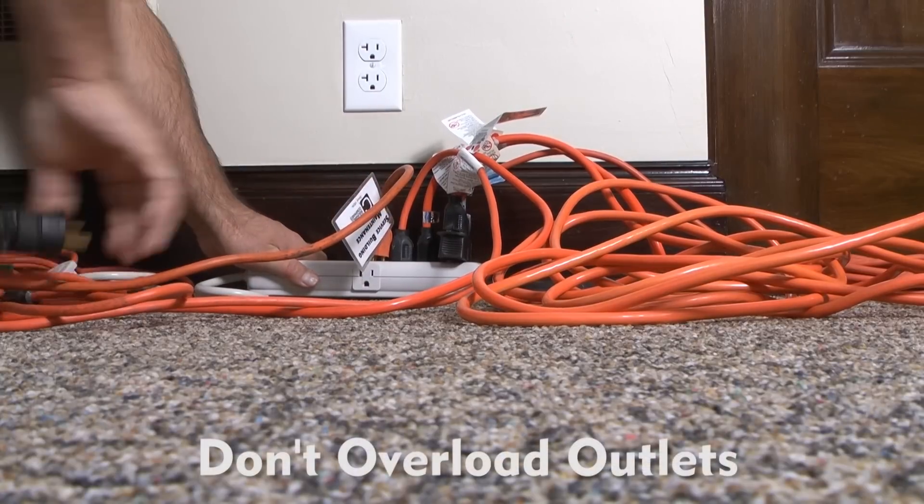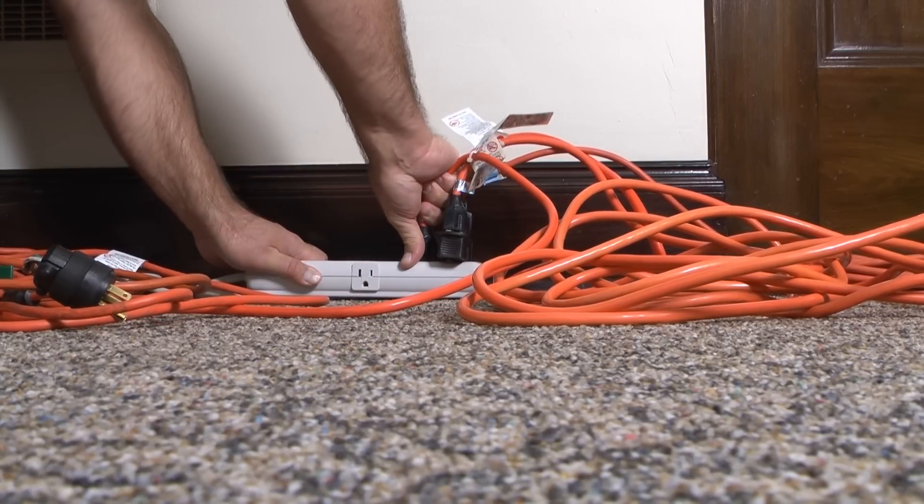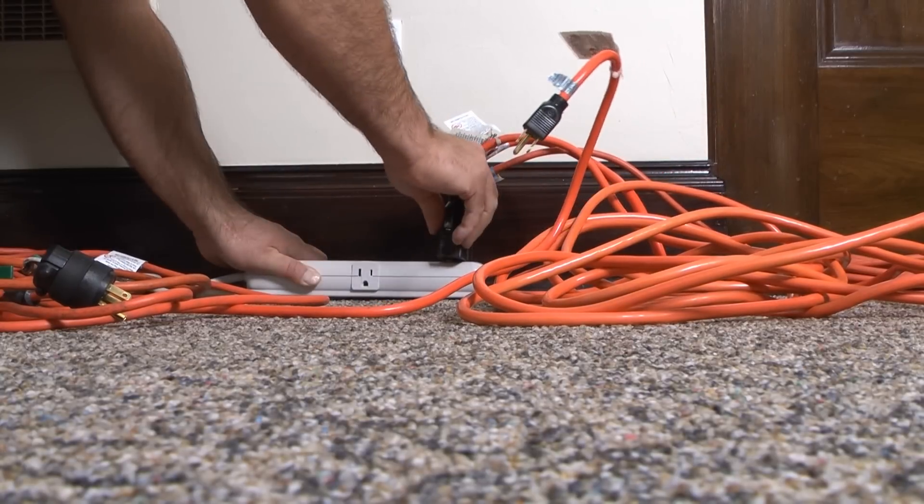Don't overload electrical outlets and limit the use of extension cords. Make sure it's the proper size, as some appliances or equipment require heavy-duty cords.